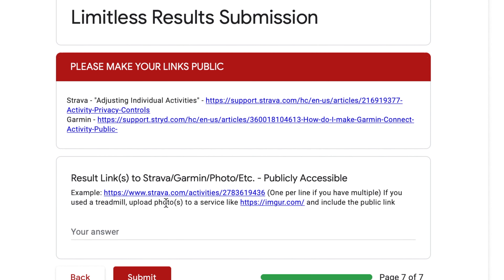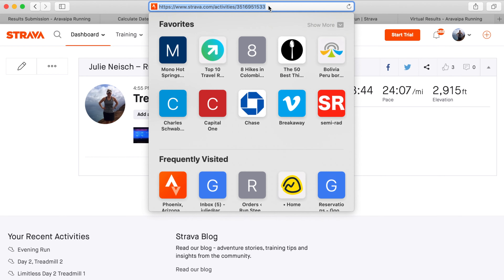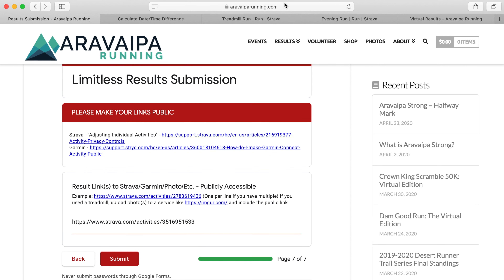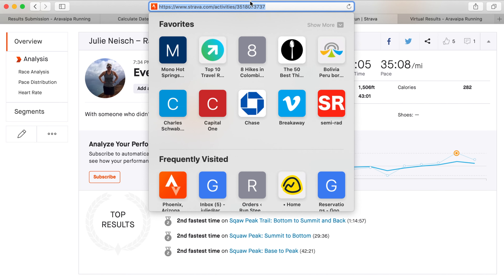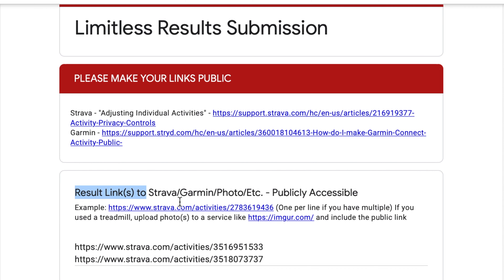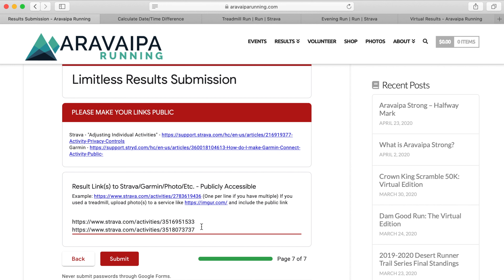Finally, I'm going to link my public workouts — first will be my treadmill. I can hit enter and submit as many other workouts as I have. If you're resubmitting, you don't necessarily need to link all of your prior results, as I'm able to see those on the back end for verification. So as long as you're updating your cumulative miles, vert, and time, you don't have to necessarily resubmit these links.